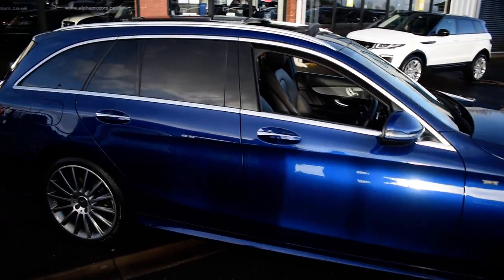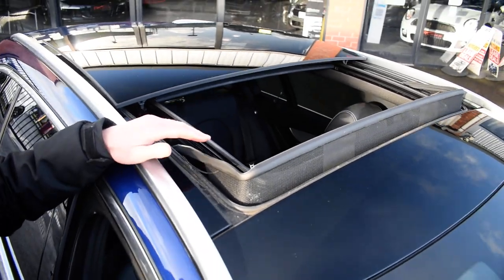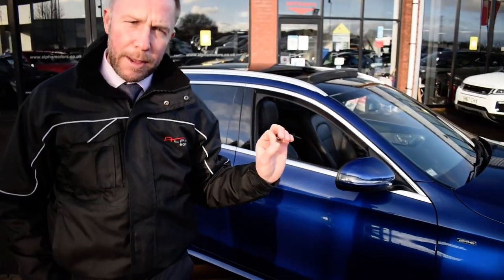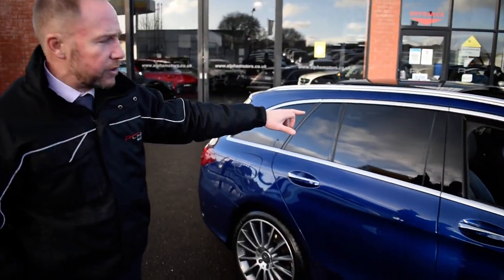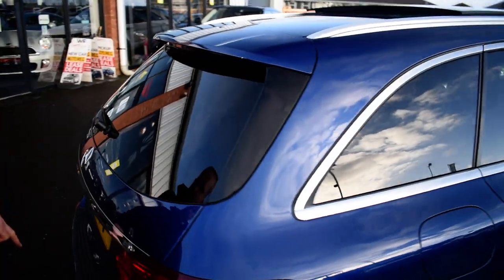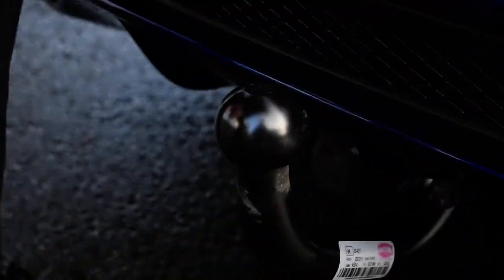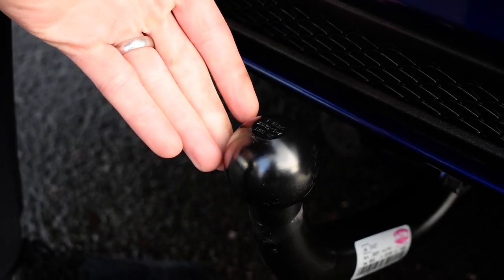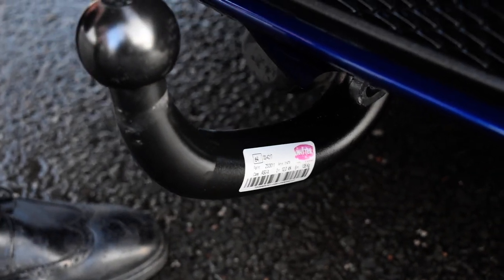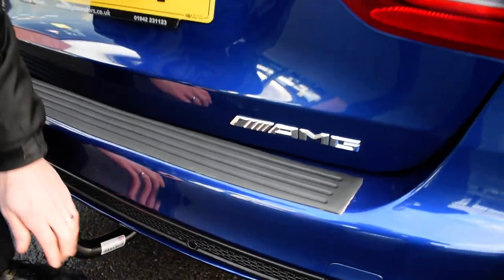The premium plus car gets the panoramic roof — you can have it as an option or in the pack, and I'll take you through in detail what the premium plus gives you when we get inside. This car has the privacy windows. It's also got a tow bar, and this tow bar has never actually been used. Some people fit them and never use them, but I think it'd be a great idea — I've got a bike and a bike rack, that's the type of thing I'd be fitting.